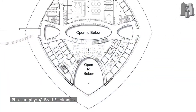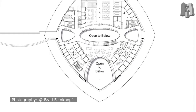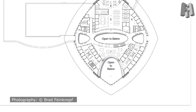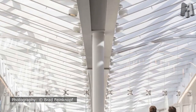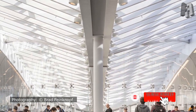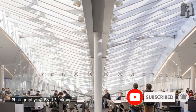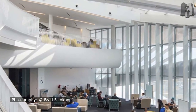The project commenced as an invited national design competition to create a new student union for Embry-Riddle University that would transform the student experience on campus. The former student union was a small and outmoded facility that no longer supported the growing student enrollment and diverse student activities available at the university.